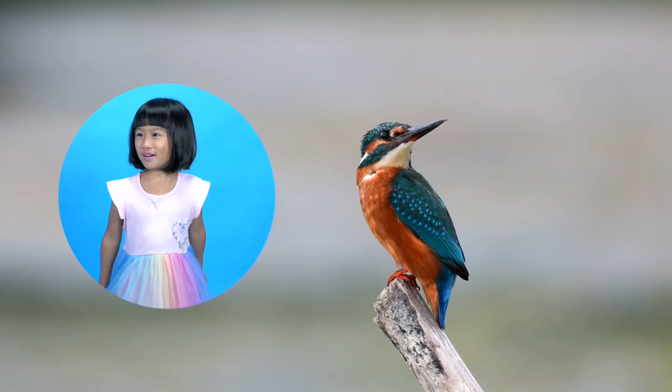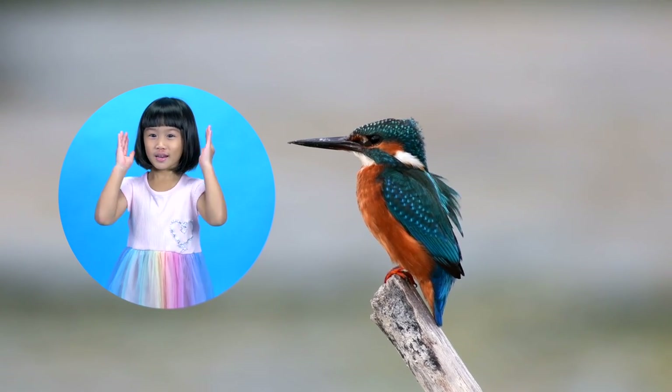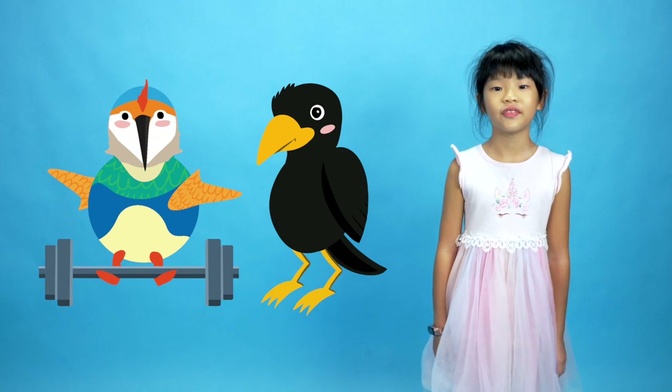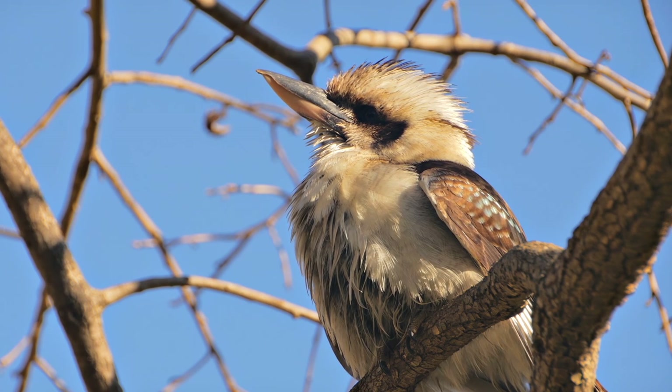You can spot a Kingfisher by their fat bodies and large heads. They also have long bills and very strong feet. The kookaburra, found in Australia, is a type of Kingfisher.